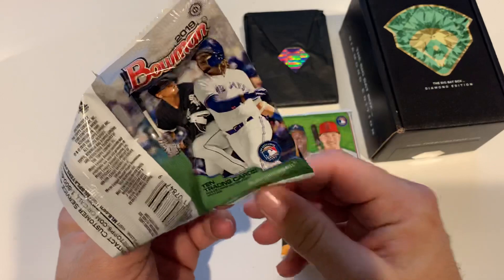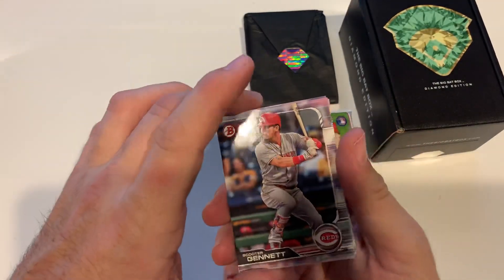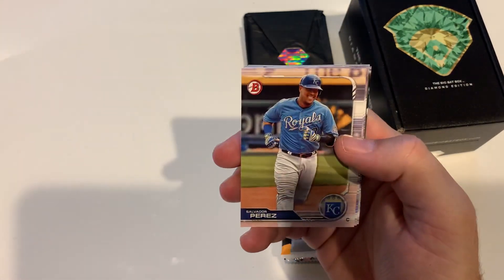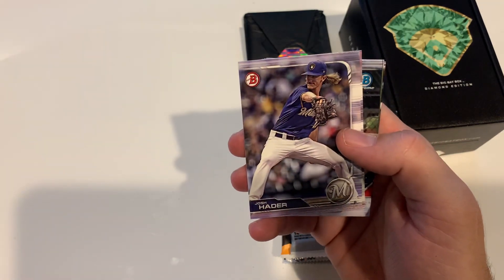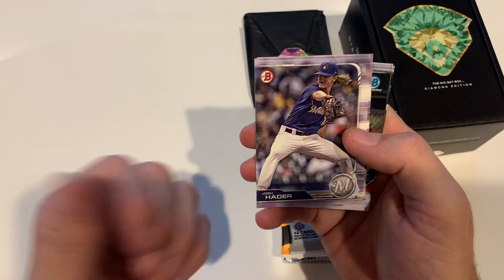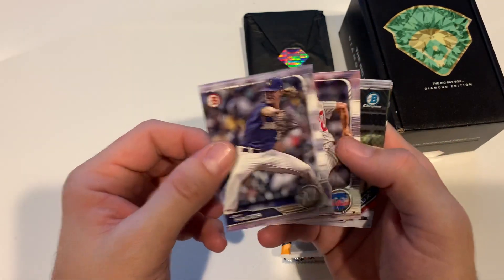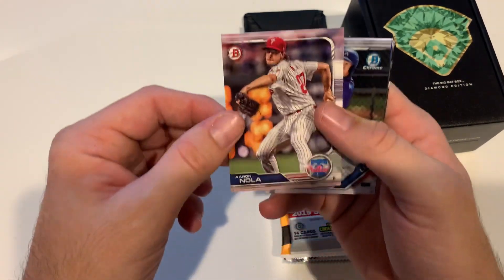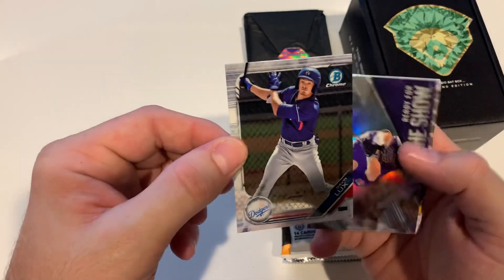I went back and forth on this one just because of the price, but I thought I'd at least try it and see what happens. I enjoyed their regular box — if you want to check that out, I have a video of last month's regular Big Bat Box. Nice, nice, nice — and Noah, ooh, Gabby looks very nice.